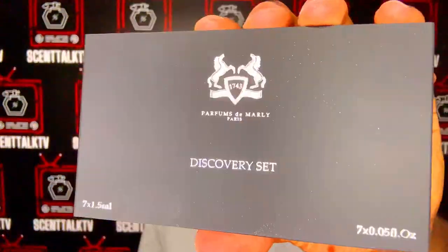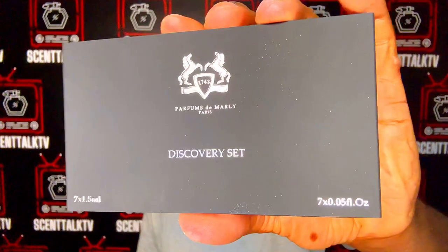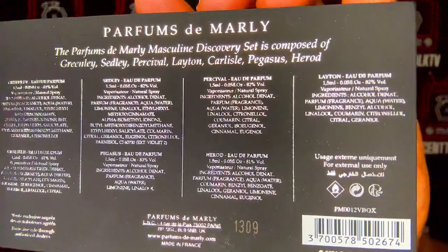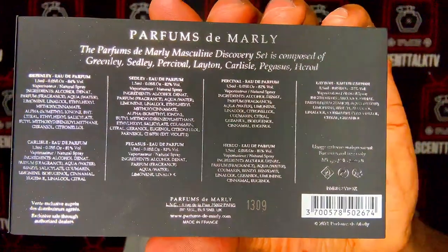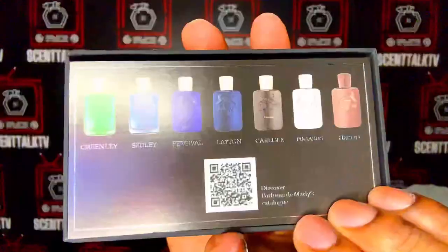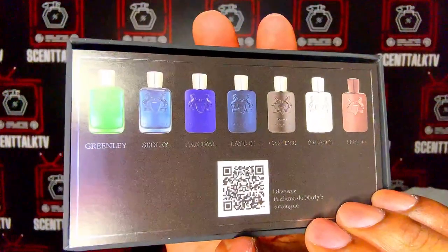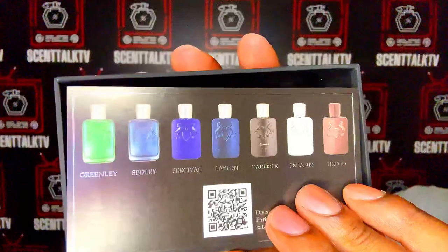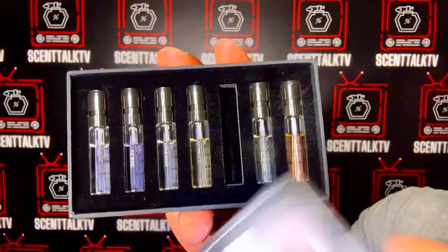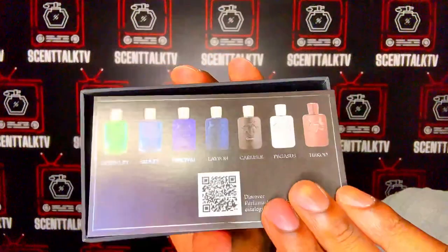Here is the discovery set pouch that it came in. On the back, it has the list of all the fragrances inside with the ingredients and all that good stuff. When you open it up, it has a card that has the list of the bottles of the fragrances inside. I used Carlisle today, obviously, so we're going to be reviewing that one.